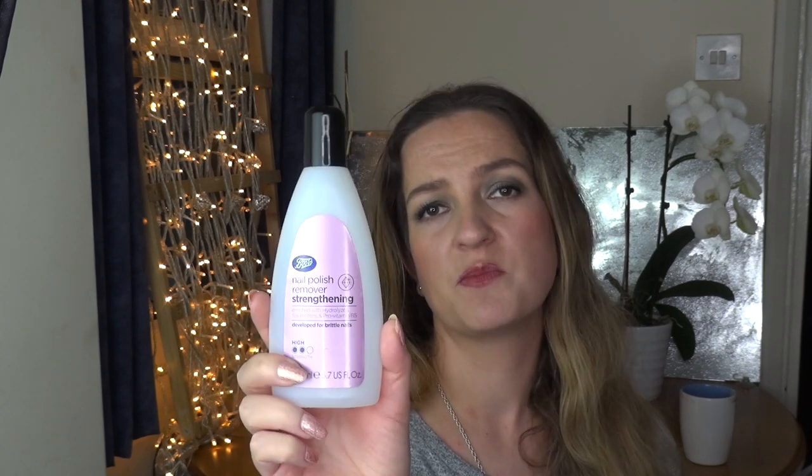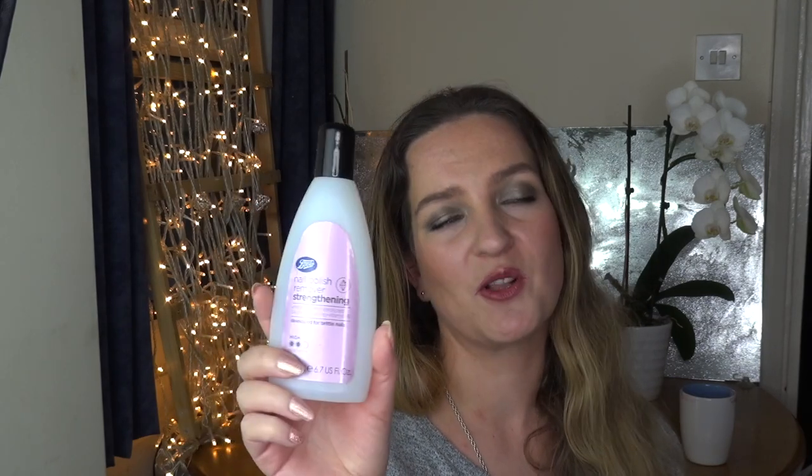I used up a nail polish remover by Boots — it was okay, kind of strong but fine. I can't really tell the difference between different nail polish removers apart from one being quicker, which usually comes with extra damage to my nails. Then I used up the Origins Never a Dull Moment Skin Brightening Face Polisher with fruit extracts. I used it in the morning as my only cleanse — it was perfectly fine, gentle but with some scrubbing. I don't think I'd buy it again since you can get something similar from a drugstore for much cheaper, and I'm moving away from physical exfoliators.